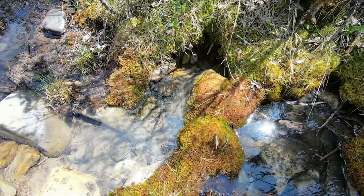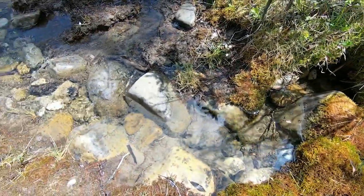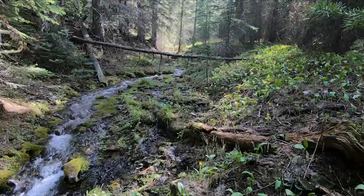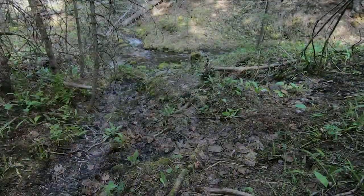Where groundwater emerges into the floodplain of a stream, that's called base flow. That's what keeps creeks and rivers cool and flowing during seasons when there is little or no snow melt or rainfall.